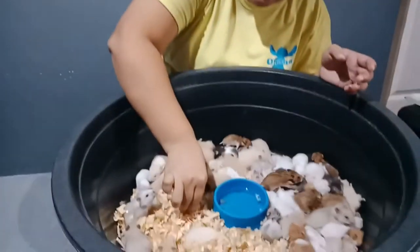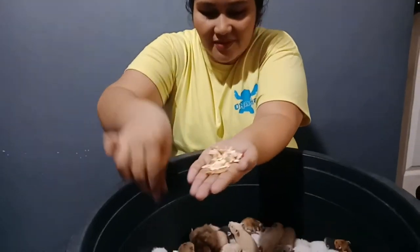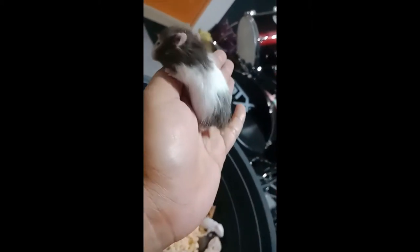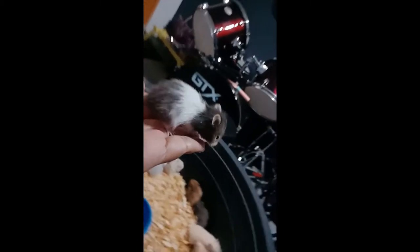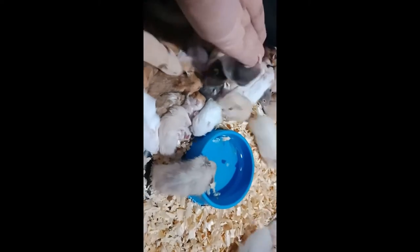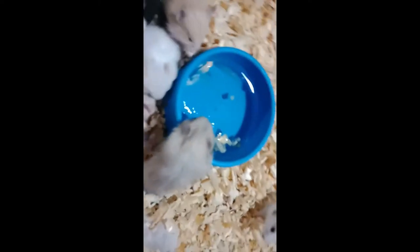And then last tip: kailangan kapag meron na kayong hamster cage, kapag lalagyan nyo sila ng puso. Ganda ng kulay, no? Para siyang bigig. Okay, umilom siya.